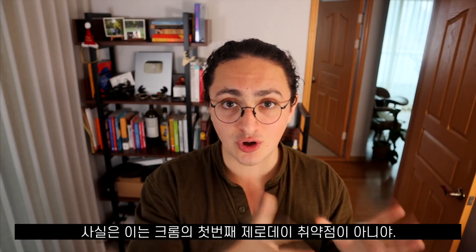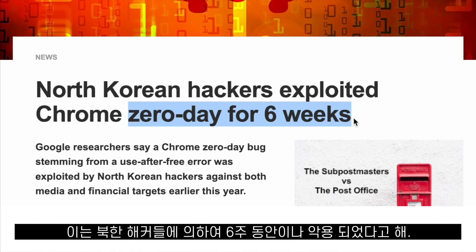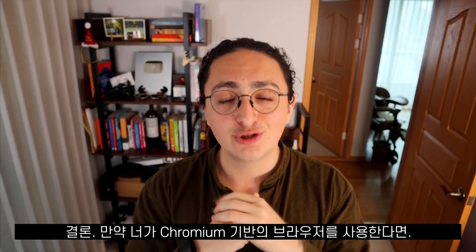This is not the first zero-day that Chrome has had this year. Back in February, the Chrome team pushed a fix for a zero-day vulnerability that was being used by North Korean hackers for six weeks before being discovered.